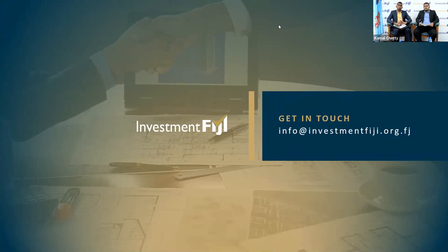If you're really keen on exporting or interested in exporting to the Australian market, please get in touch with us. Our email address is info@investmentfiji.org.fj. You can also call me or Pariksha anytime at our office and we'd be happy to assist. Thank you.